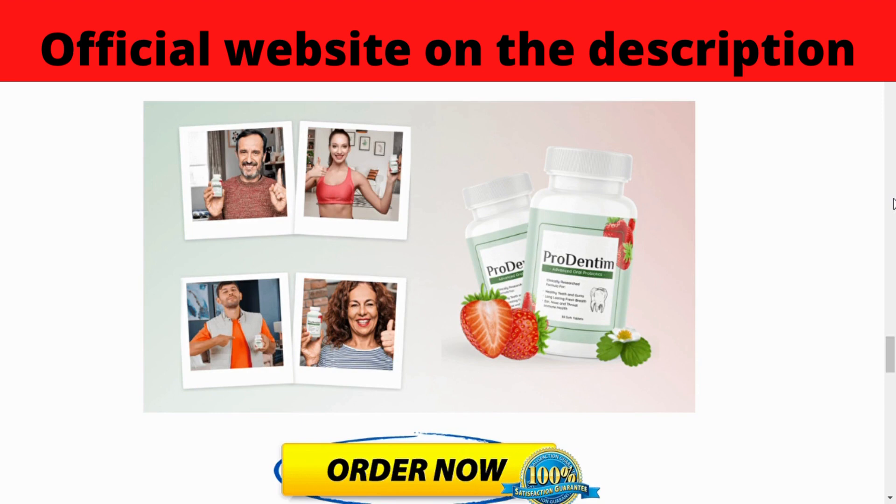Now I'll explain what Prudentum is and how it worked for me. Prudentum is a probiotic supplement specially designed to support the health of your teeth and gums. By taking one tablet of Prudentum daily, you can use advanced oral probiotics to enjoy long-lasting fresh breath, better immune health, and healthy teeth and gums, among other benefits.